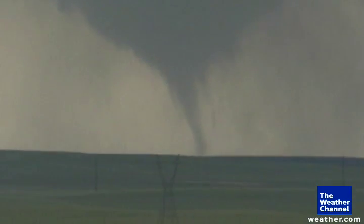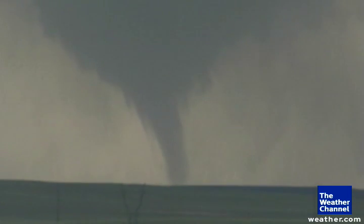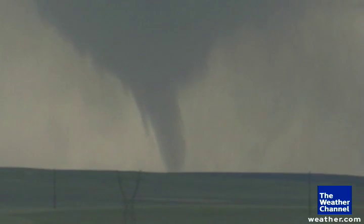This is Goshen County, Wyoming. This is the first tornado that we have seen so far with Vortex 2. We've waited nearly a month.